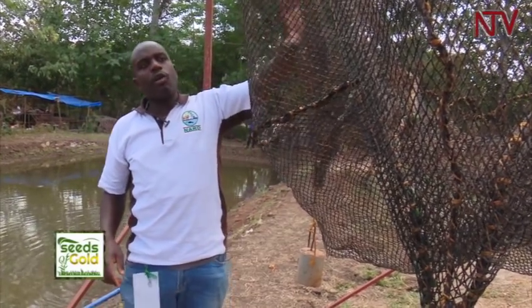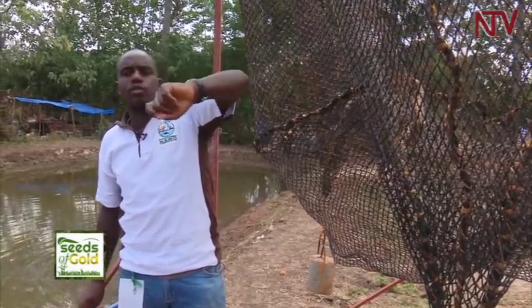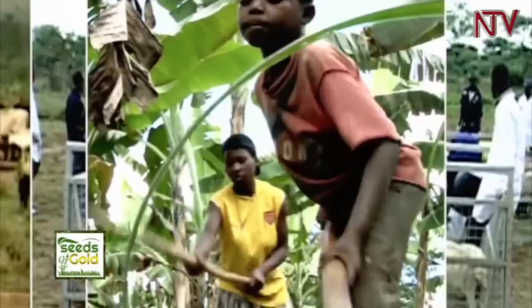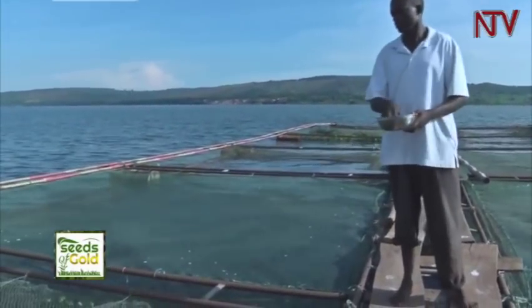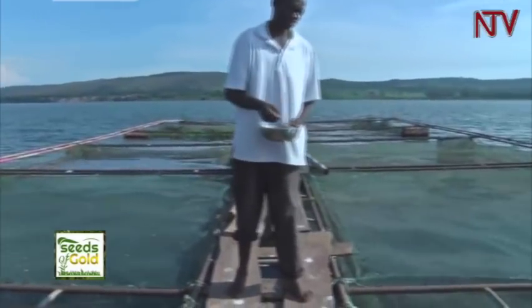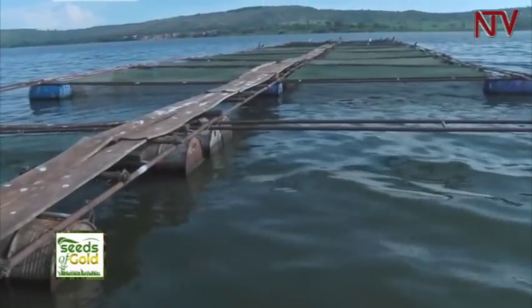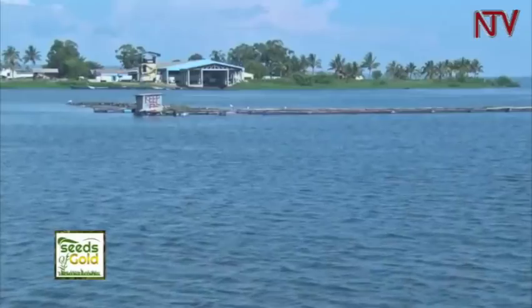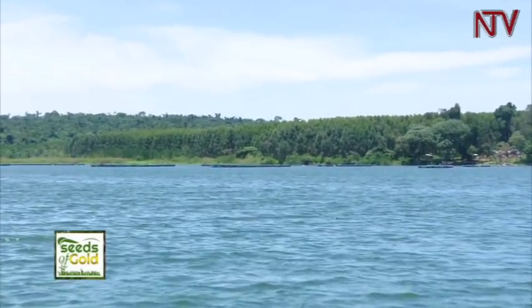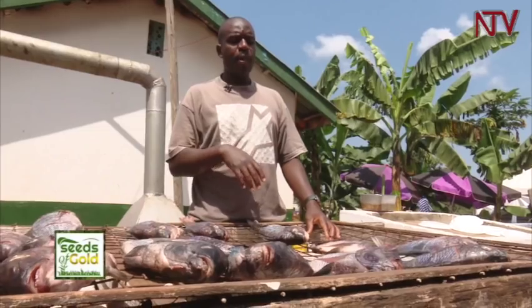This cage accommodates 2,800 fish and can yield around 1.2 to 1.3 tons of fish. Caged fish farming is a process whereby a cage is placed in a lake to enable the feeding and growth of fish in a controlled area. In Uganda, caged fish farming was introduced a few years ago by the government through its fisheries body, the National Fisheries Resources Research Institute (NaFIRRI), and rolled out to farmers around Uganda's lakes such as Lake Victoria, Choga, and others to boost dwindling fish stocks.